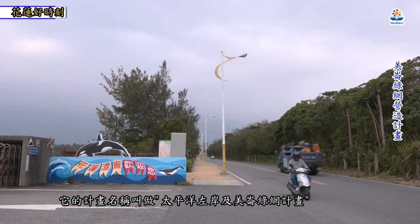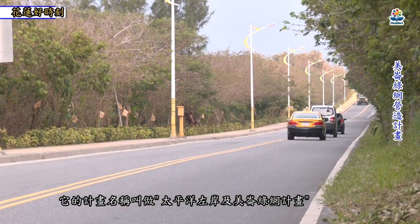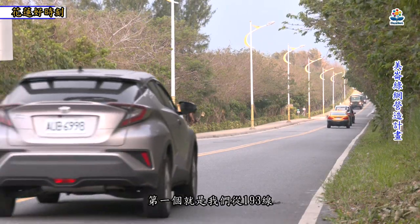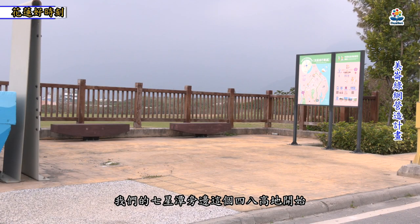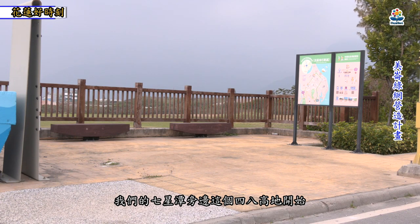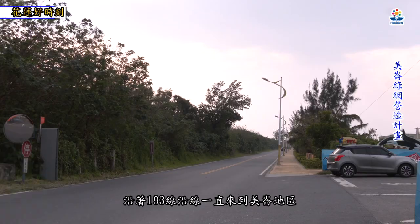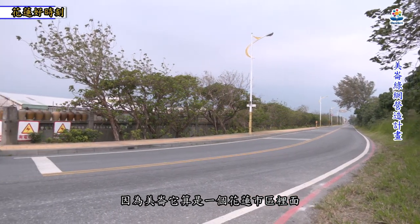美伦绿网这个计划，在提案之初，计划名称叫做「太平洋左岸及美伦绿网计划」，有两个重点。第一个就是从193县道，七星潭旁边的四八高地开始，沿着193县道沿线一直来到美伦地区。